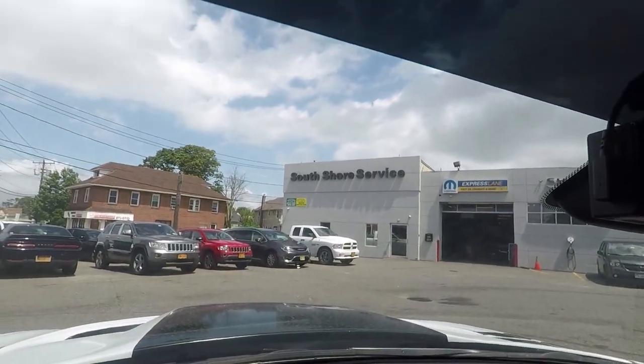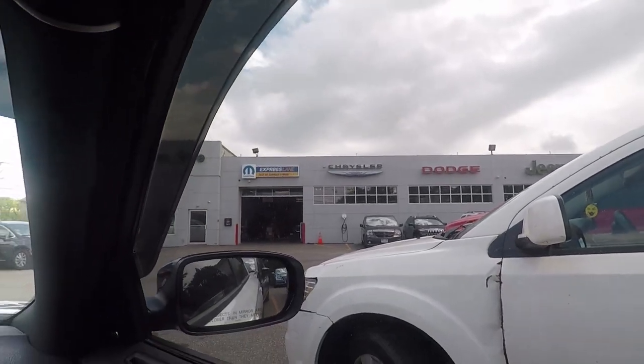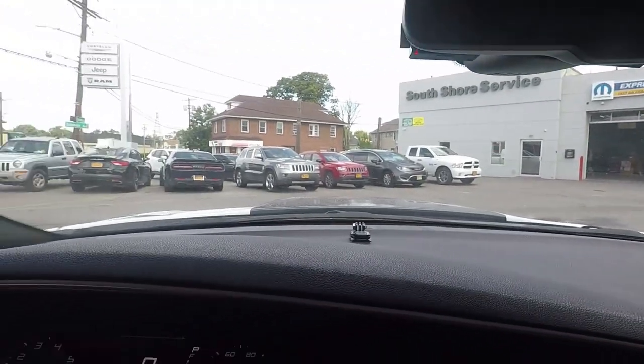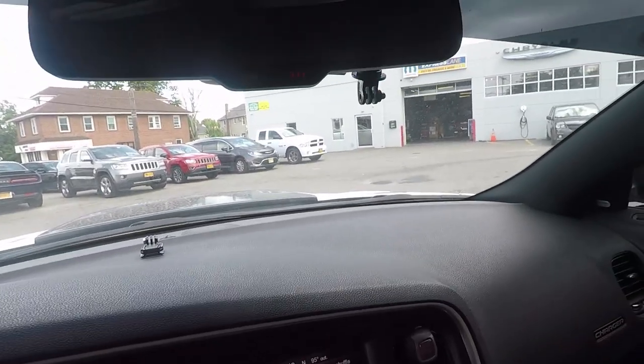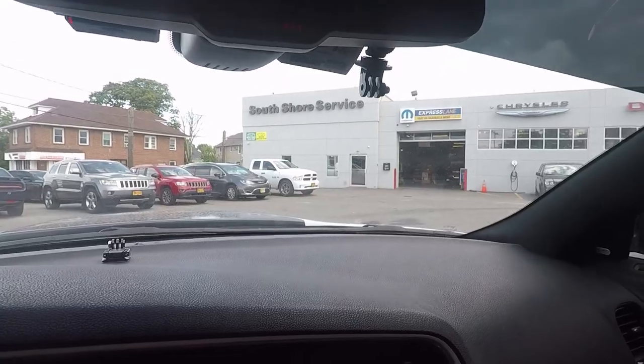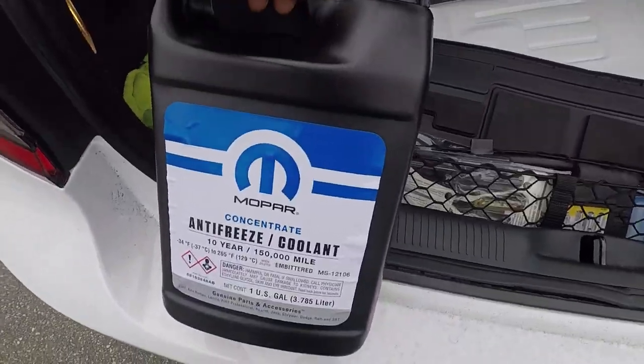Alright guys, I'm here at the dealership now — you can see it right there, South Shore Service, which is South Shore Dodge Chrysler Jeep. I'm gonna go inside and see how much they're charging for this coolant or to get this thing fixed.